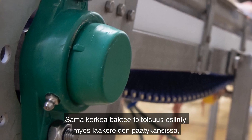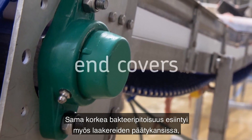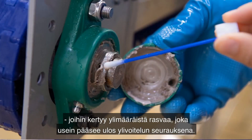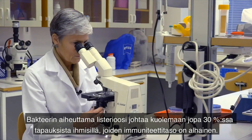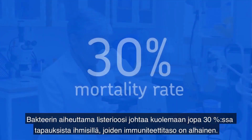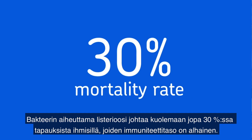The same high concentration of bacteria also appeared in bearing end covers, where excess grease accumulates and often escapes when overfilled. Even Listeria was present in some samples from a fish plant — a bacteria that can cause up to a 30% mortality rate for people with lowered immune systems.